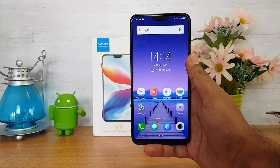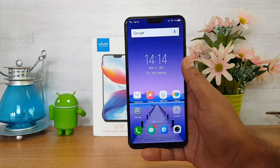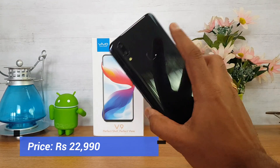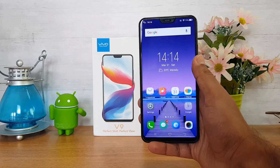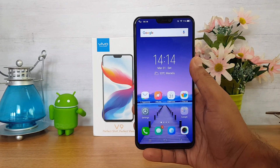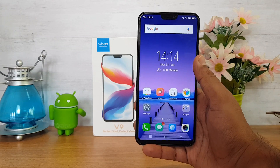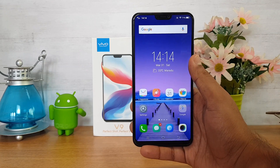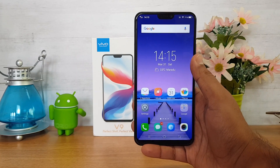So those are the five issues we faced with the vivo V9. A couple of things are most important: the lack of display protection, the plastic build quality prone to scratches, and the poor low light camera performance. The other aspects like fast charging and USB Type-C are not major but should have been available on a flagship device at this price. That's it for this video — this is Nirmal signing off, thanks for watching, have a great day.